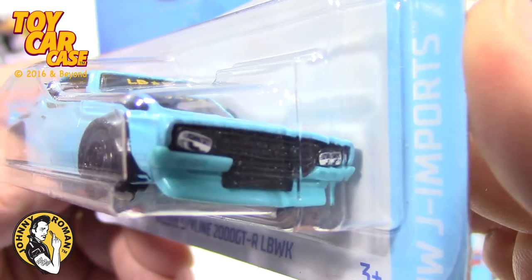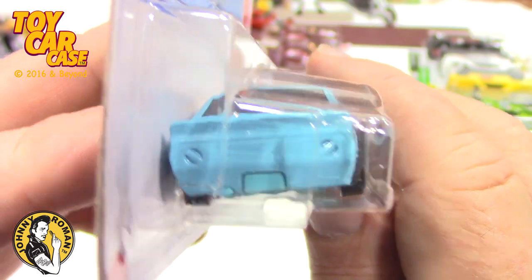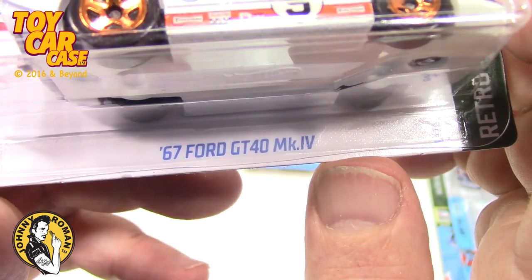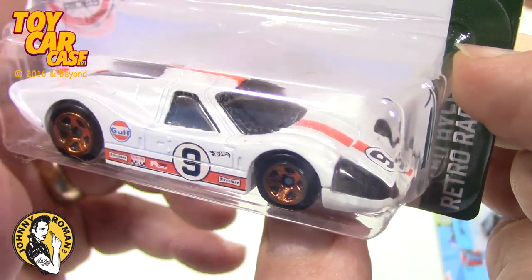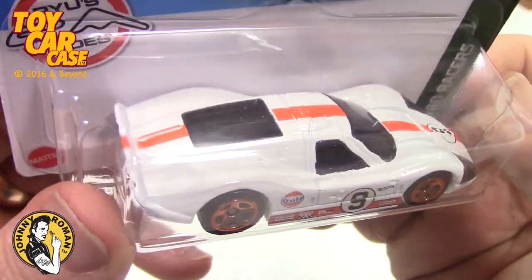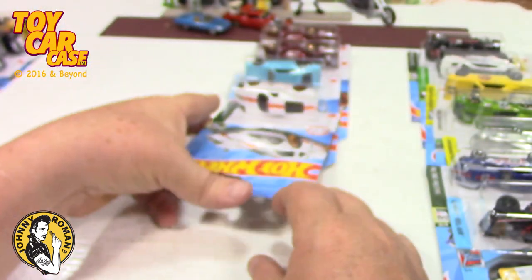Very cool design, simplistic, gorgeous colors. They could have detailed up that back end a little bit more, but they did not. I'm loving this one — white and orange, it's a 67 Ford GT40 MK4. This is a Retro Racer 4 of 10. Look at that, so gorgeous. If you don't have this one, look for it — buy two, keep one in the package and detail the life out of the next.